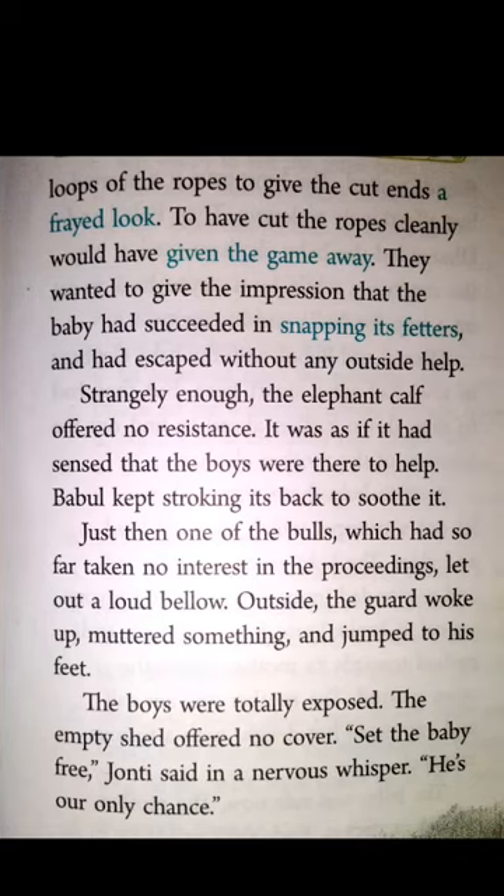Then Jaunty and Danya both cut the loop of the ropes and gave the cut a frayed look — as if the calf had been struggling to escape on its own, without any outside help. Bubble kept on stroking the baby's back. Just then, one of the bulls made a loud bellow. Children, bellow means to shout in a deep, angry voice. The guard who was sleeping jumped to his feet, and the boys were now exposed as the shed had no cover.